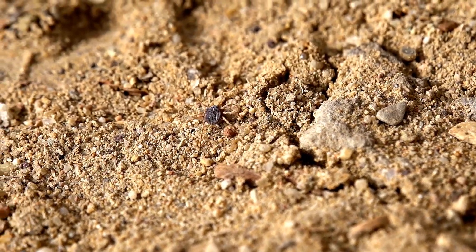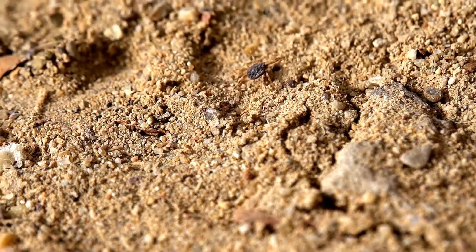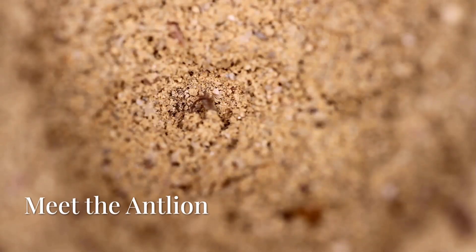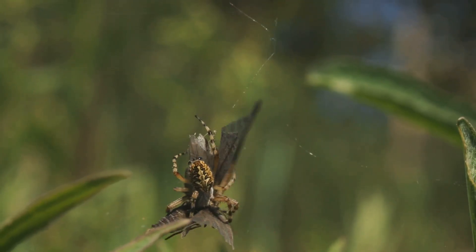It starts with a small pit in the sand — harmless, silent, unnoticed. But if you're an ant, this is a trap you'll never escape. Beneath that pit, jaws like bear traps wait with no mercy and no way out. Meet the antlion.